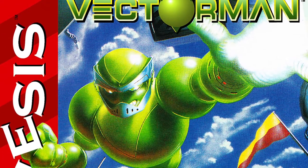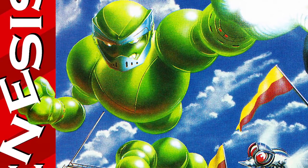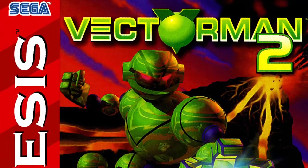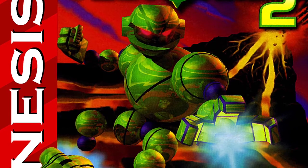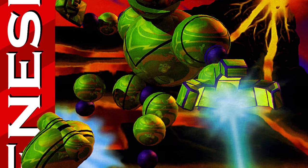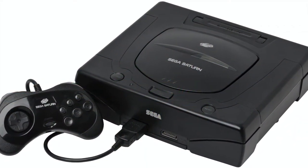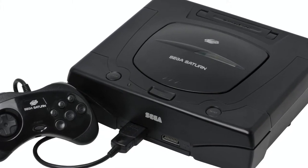Vector Man would receive instant praise, and Electronic Gaming Monthly and GamePro would award it the best Genesis game of 1995. It would receive a sequel called Vector Man 2, which would also win Electronic Gaming Monthly's Game of the Year award for 1996. The initial design for a third Vector Man game to release for the Sega Saturn was completed, but Blue Sky Software's relationship with Sega ended before the proposal could be greenlit.